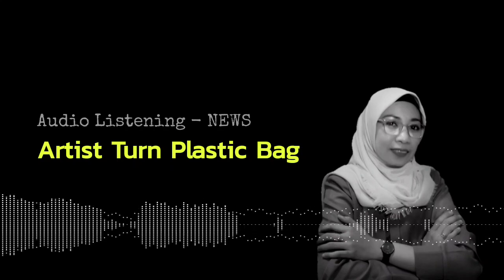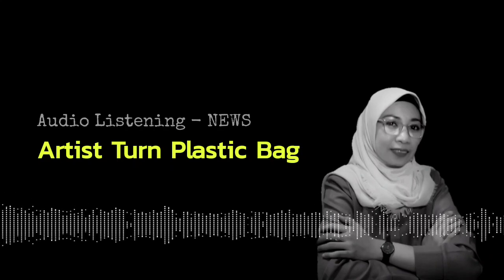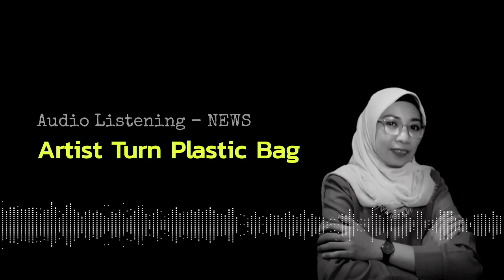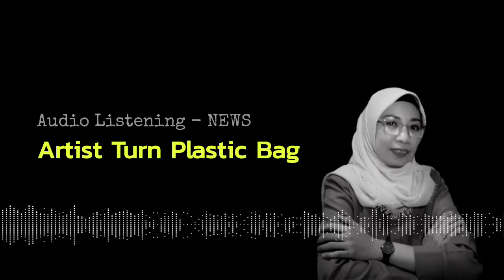I'm June Sims. And I'm Katie Weaver. Join us again next week for another American Mosaic from VOA Learning English.